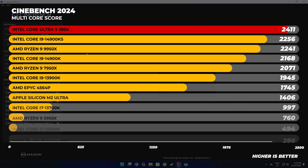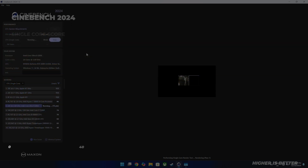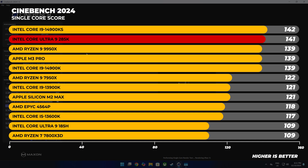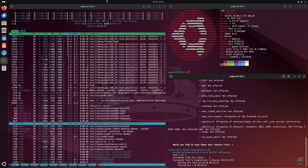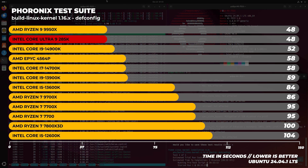In Cinebench 2024 multi-core, the 285K scores 2,411 points, putting it beyond the 14900KS and the Ryzen 9 9950X — about 7% faster than both. However, in single-core performance, it's slower than the 14900KS, and only within a margin of error faster than the 14900K. In the Linux kernel compile test using the Phoronix Test Suite, the 285K compiled the Linux 6.8 kernel in around 48 seconds — only about 8% faster than the 14900K, so not a huge uplift.